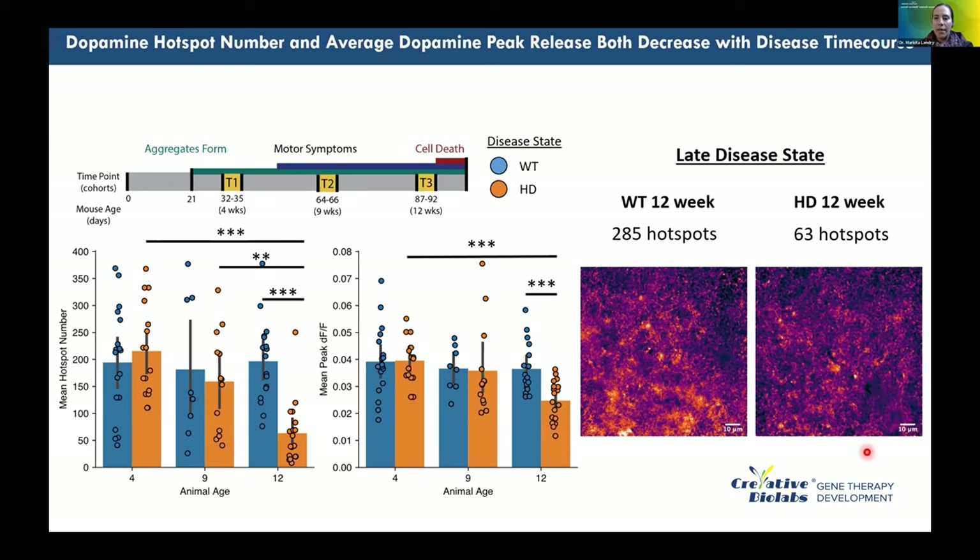At the 4-week and 9-week time points, there is no statistically significant difference between age-matched wild-type and HD animals — neither in hotspot number nor in mean sensor intensity, which serves as a proxy for concentration of dopamine released. Statistically significant differences in peak ΔF/F appear only at the 12-week time point.